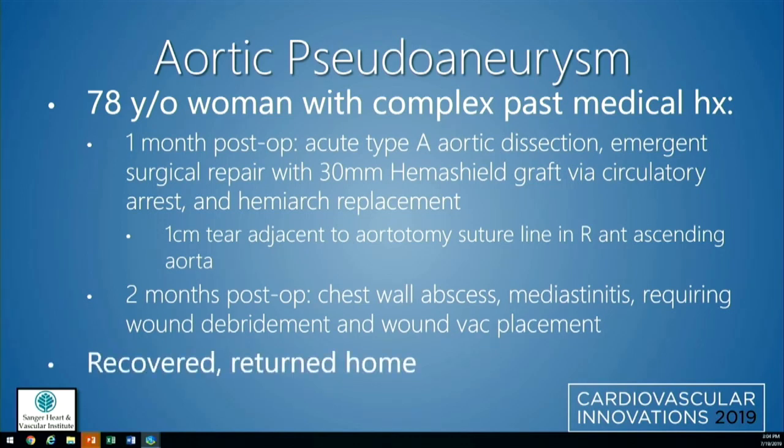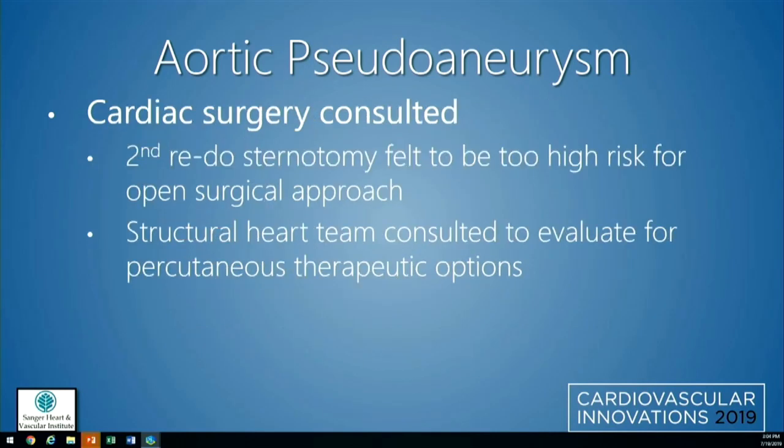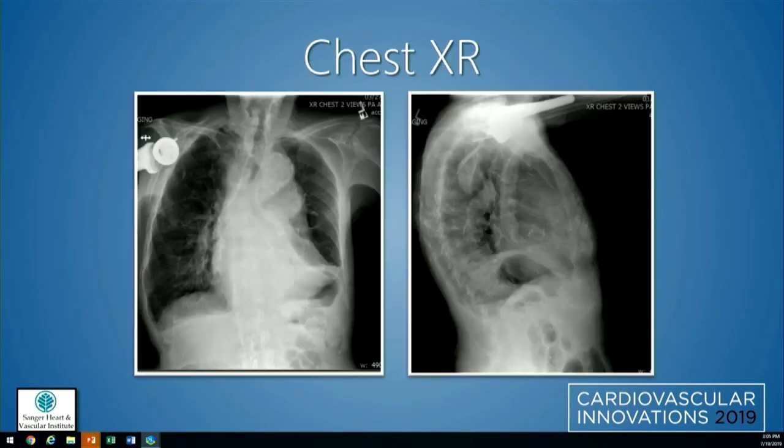She eventually recovered and returned home. However, five months post-op she presented to an outside facility with chest pain. A CT was performed there with concern for a root hematoma, but imaging was not optimized for her complex anatomy, and she was transferred. Repeat imaging then demonstrated a large anterior contained aortic root rupture with a pseudoaneurysm, and there was compression of the distal aorta and carina. Cardiac surgery was consulted, but redo surgery was felt to be too high risk, so we were consulted to evaluate for percutaneous options.